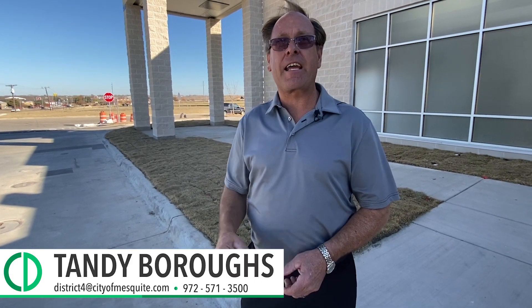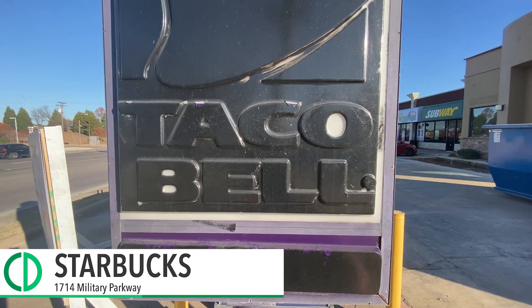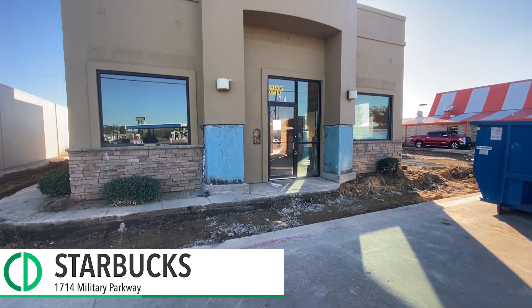Breaking news — I just found out today: the old Taco Bell, that's going to be a Starbucks. Don't have to go all the way to North Mesquite anymore. Come right here, District 4, and get your Starbucks coffee. In District 4, we went a long time with no development in our area, but lots of great things are happening in District 4.